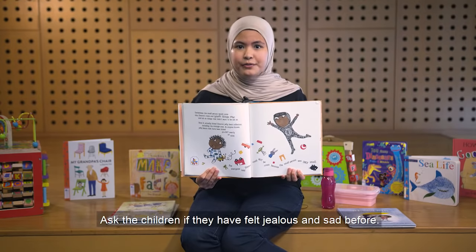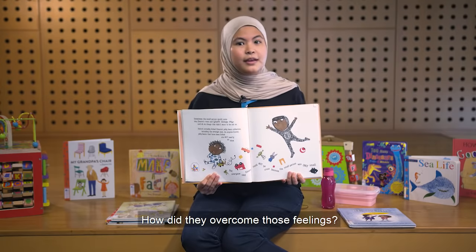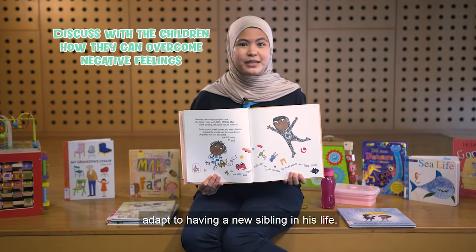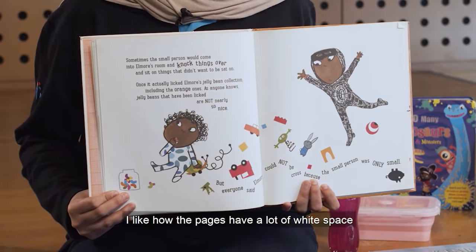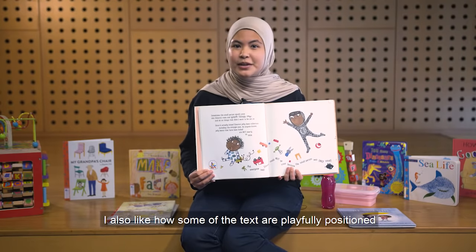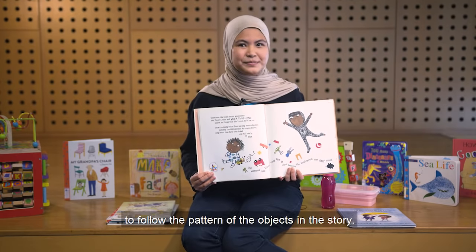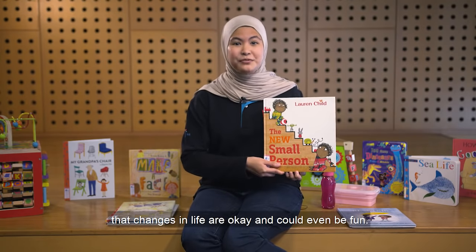Ask the children if they have felt jealous and sad before. How did they overcome those feelings? Then discuss how they can help Alma adapt to having a new sibling in his life. I like how the pages have a lot of wide space so that children can focus on illustrations. I also like how some of the texts are playfully positioned to follow the pattern of the objects in the story. This story assures children that changes in life are okay and could even be fun.